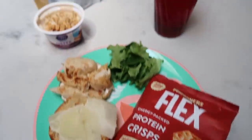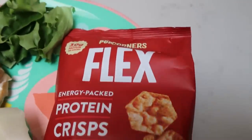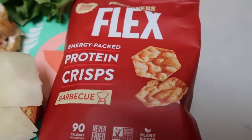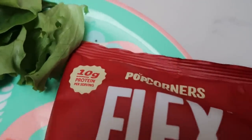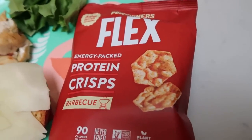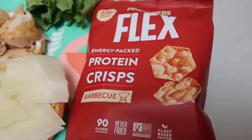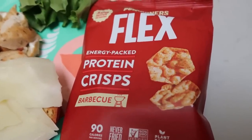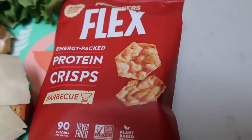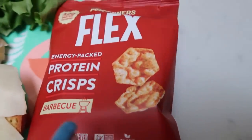So this is going to be my lunch for today — I'm so excited! First I'm having some Popcorners Flex BBQ Protein Crisps. These are so delicious — 10 grams of protein per bag, and only two Smart Points for an entire ounce of chips. They're plant-based and non-GMO. I ordered these off Nettrition.com through the link in my description box. Just 90 calories and two Smart Points.